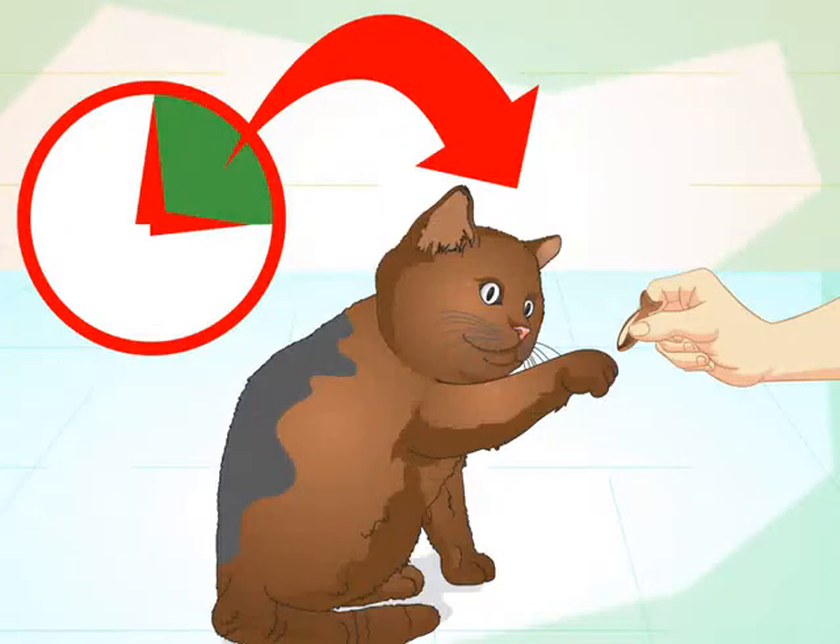Keep training sessions short and frequent. Cats learn through repetition, so frequent training sessions will help them master a trick. Try repeating tricks several times each day.